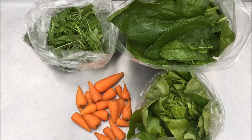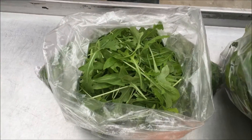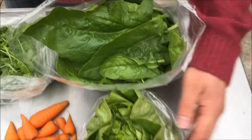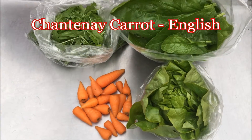Hi, I'm Errol from Real Food Box. These are the seasonal veg boxes for the week beginning Monday the 25th of April. This is the five pound box. In it there will be a bag of local organically grown rocket leaves, local organically grown spinach, Cornish lettuce, and English Chantenay carrots.